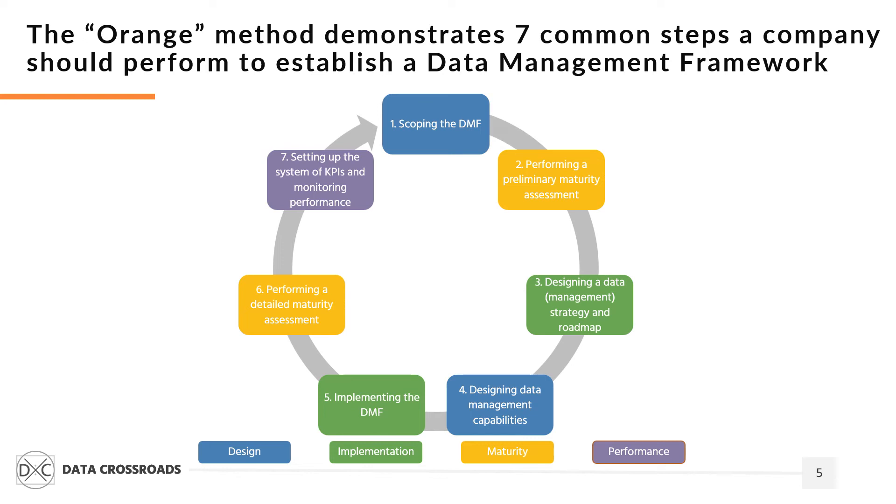The third step focuses on identifying the company's ambitions and plans by developing a strategy and a data management roadmap. After identifying the scope and strategic ambitions, a company should develop and implement required data management capabilities — data governance and data modeling are examples.